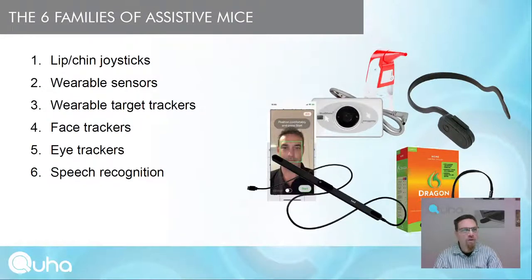There are six families of assistive mice in Dr. Kuster's classification: lip or chin joysticks, wearable sensors, wearable target trackers, face trackers, eye trackers, and speech recognition mice.